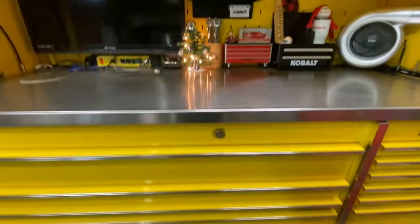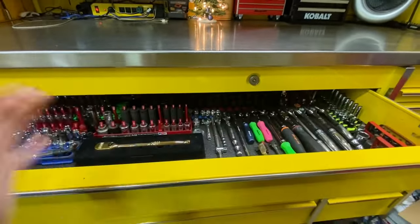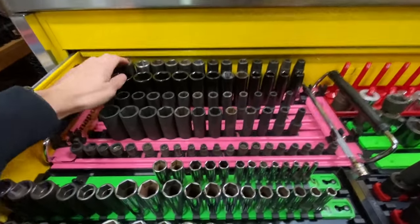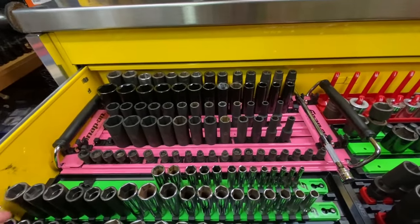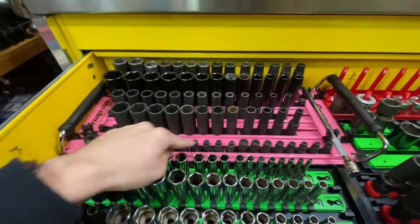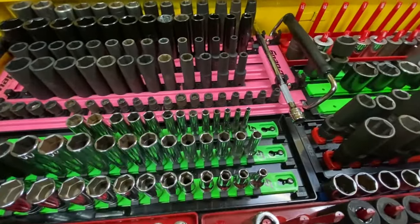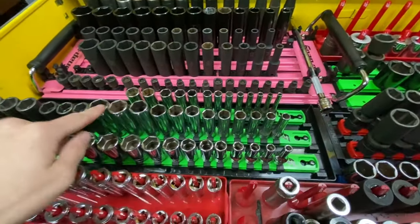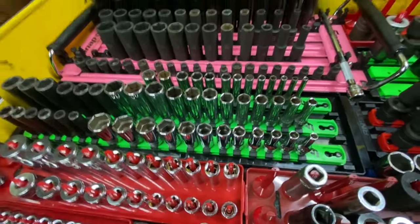Let's get into the main drawer — the socket drawer, which I think has come a long way. In the back we've got a pink Snap-on organizer with half-inch metric and SAE — the back is Cornwell and Pittsburgh until we can get a better set. Then we've got Matco metric, Matco SAE, some Cornwell quarter drives, and an Ernst Snap-on organizer with quarter drive metric Snap-on and three-eighths Snap-on impact.